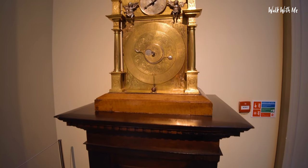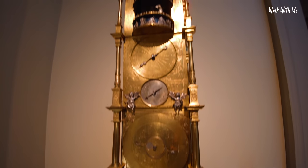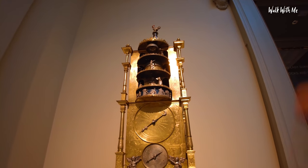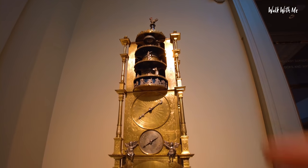Last clock we'll check out — this one is from 1589. Look at that. There are bell ringers that chime on the hour and half hour.